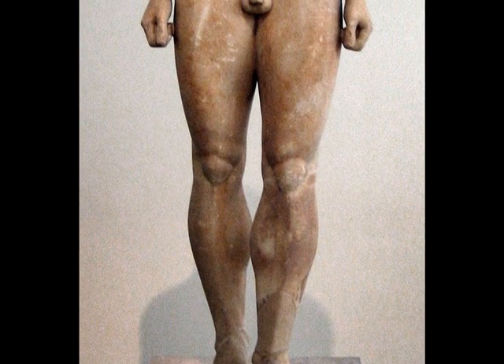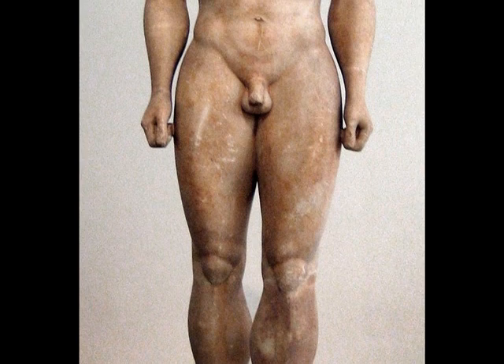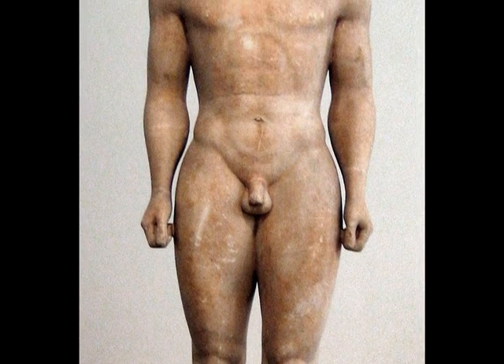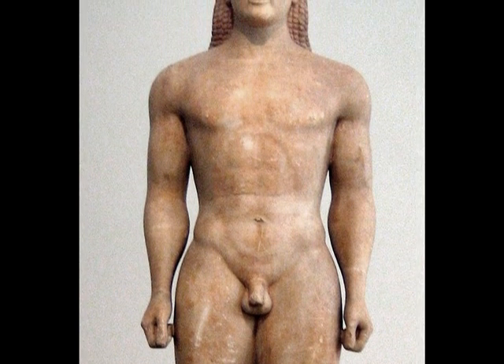A typical Greek sculpture of a human body was standing upright, feet together, and a very blank stare in their face. The Greeks actually were the first to create freestanding sculpture of this time.